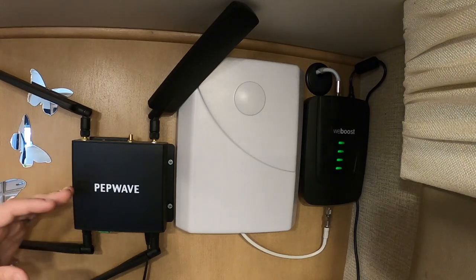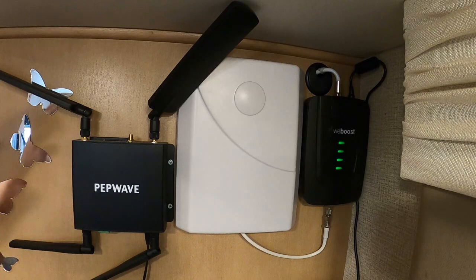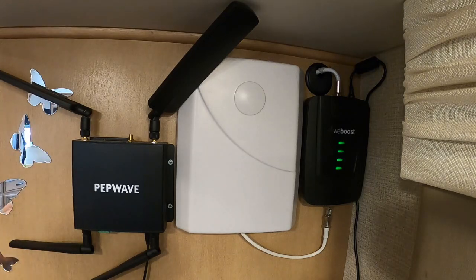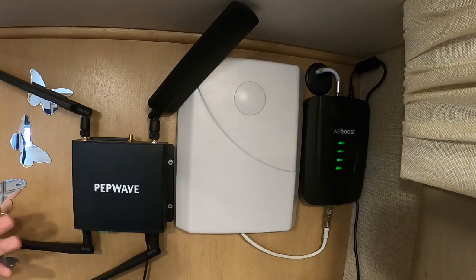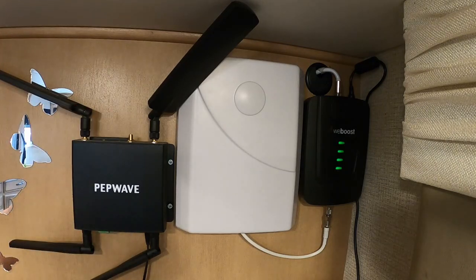I highly recommend any of the PepWave systems — whether you go with the entry-level Cat6 like I got or the Cat18 system, I really like what PepWave brings to the table. We are currently using Mobile Must Have as our provider for the SIM card as well. We've got one AT&T SIM card in here right now, provided through Mobile Must Have.